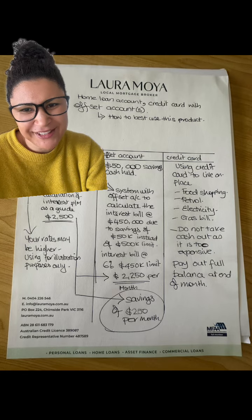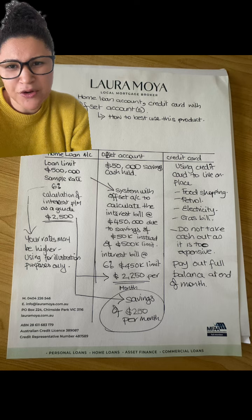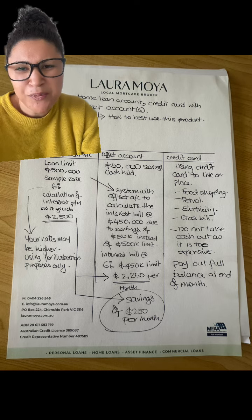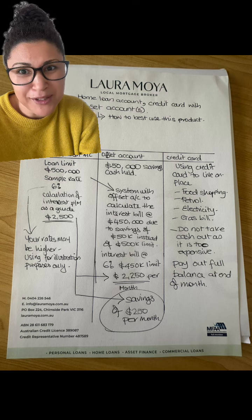We're back for part two in how to use your home loan account, offset account, married with a credit card facility. My name is Laura Moyer, this is part two.